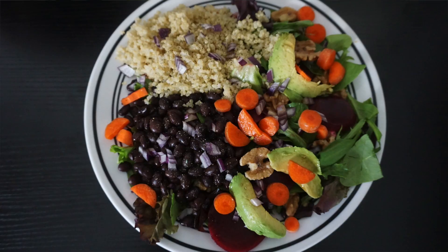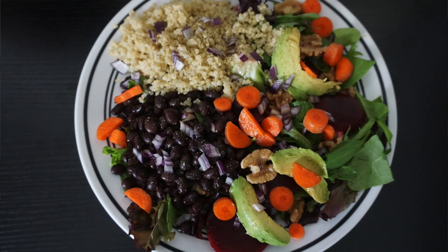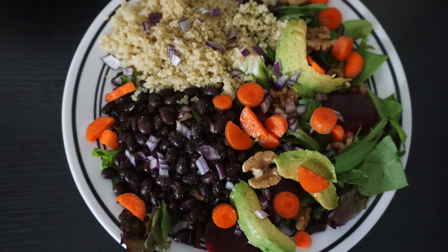For lunchtime, my recommendation is that you do one big salad meal per day — whether for lunch or dinner. Here is my big salad. On it I have black beans, red onion, quinoa, avocado, raw walnuts, carrot, beets, and some mixed greens like spring mix.